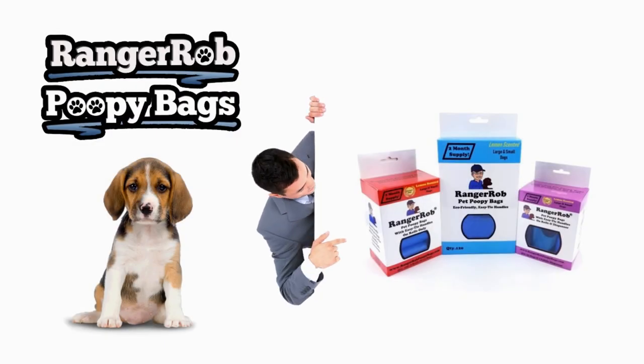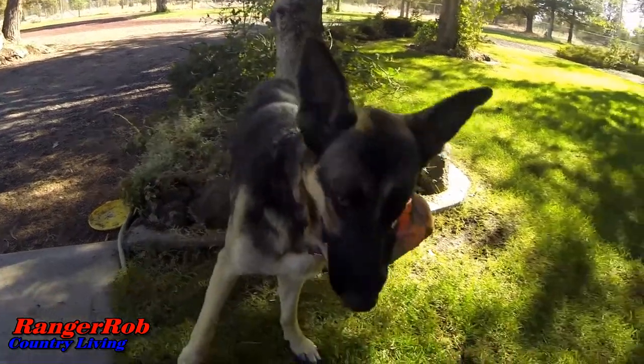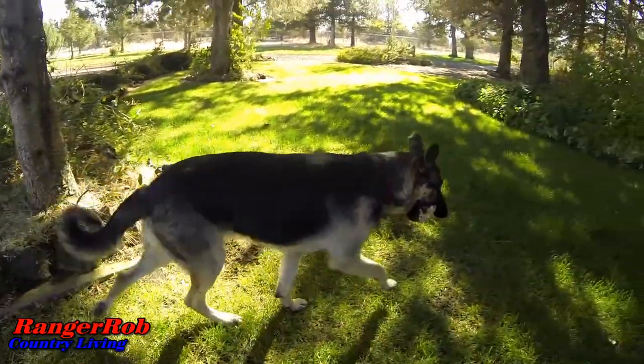Our videos are made possible by Ranger Rob Poopy Bags, available at Amazon right now. Hi guys, this is Ranger Rob from Ranger Rob Country Living. Hope you're having a great day today. Before we get started, can you please like the video, share our videos, and become a subscriber — we'd love to have you. Don't forget we have a website, rangerrob.com. Feel free to sign up for the newsletter there. It only sends you an email when there's a new video posted, so you can be notified — no spamming.